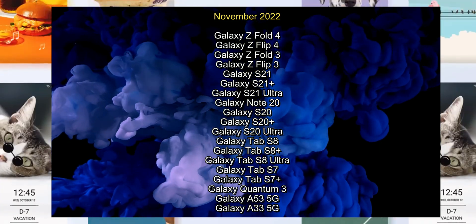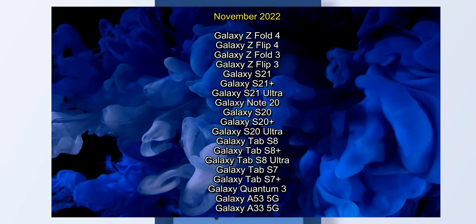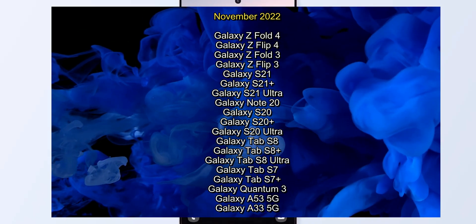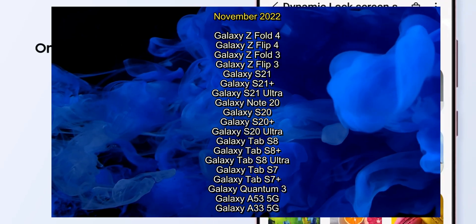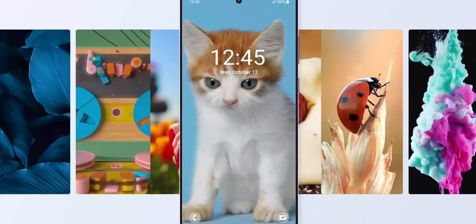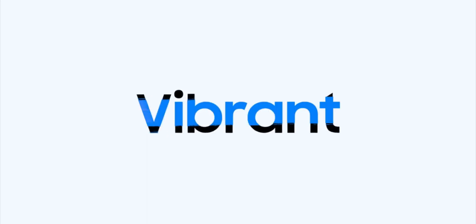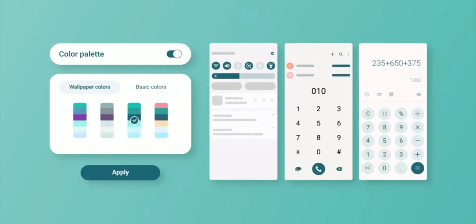In the current month of November, we are going to get the update on Galaxy Z Fold 4, Z Flip 4, Z Fold 3, Z Flip 3, then the S21 series, Note 20, Galaxy S20, S20 Plus, S20 Ultra, then Galaxy Tab S8 series, Tab S7 series, Galaxy Quantum 3, A53, and A33. These are the devices which are going to receive One UI 5.0 in November, but this schedule may vary depending on your region. This is the global update schedule released by Samsung, so be wary of that.